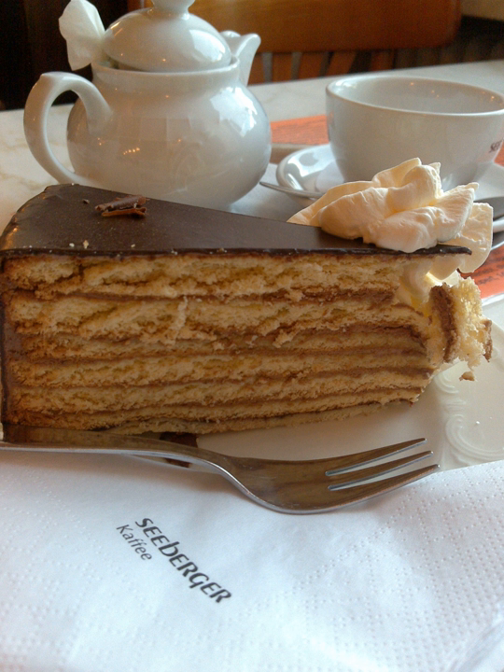A Prinzregententort originally had eight layers of cake and cream, so as to represent the eight districts the Kingdom of Bavaria used to have. Since one of those regions, the Palatinate, was split off from Bavaria and merged with surrounding lands to form the new federal state of Rhineland-Palatinate by the American military government after World War II, which the locals later confirmed in a plebiscite, those double layers were subsequently reduced to seven.